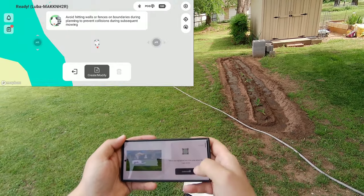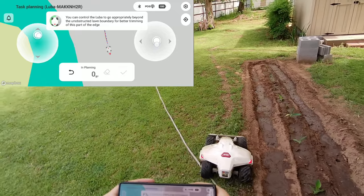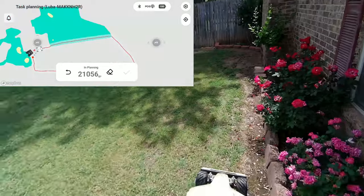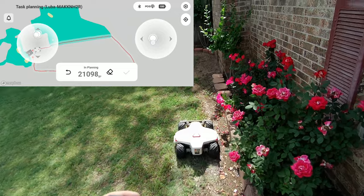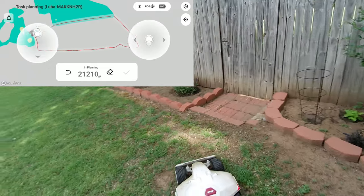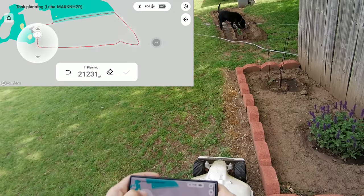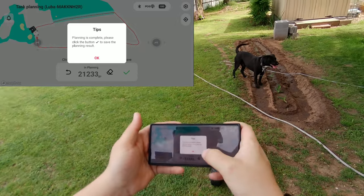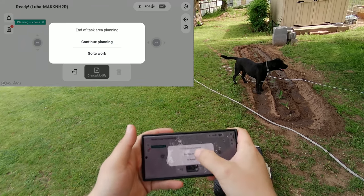Let's go out here and map this. I'll turn up the speed — it's already turned up, it knows me. All right, here we go — at a task area. Since the last update, Luba has to travel on the boundaries instead of across the middle, which I don't like, but we'll see. All right, that is complete.